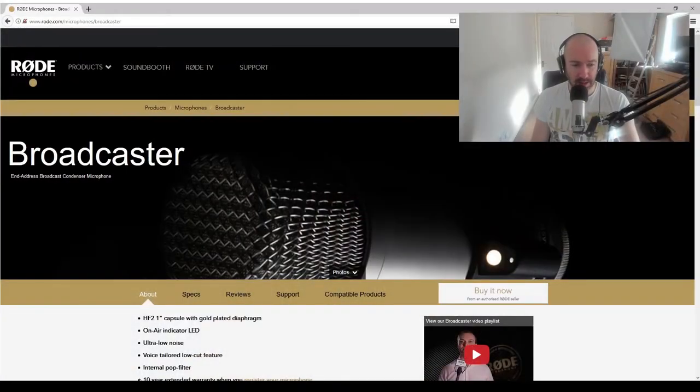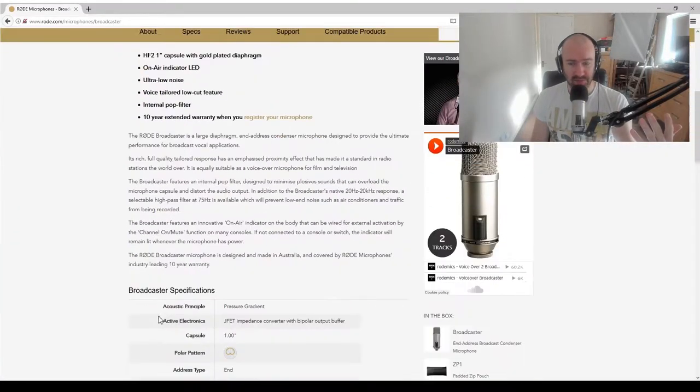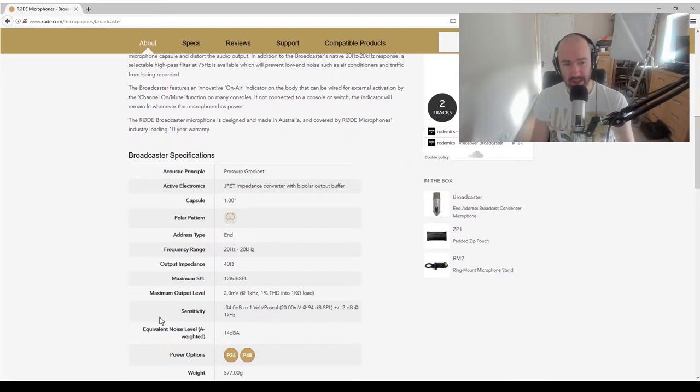Maybe it was kept in a dry area. Maybe the capsules aren't working correctly. Maybe it needs soldering. That's not something you'd expect with a new microphone. I sent my concerns to the seller, and to his credit he's been absolutely fantastic. I'll just point out — this is a fantastic mic. The Rode Broadcaster is a fantastic microphone and I can recommend it.